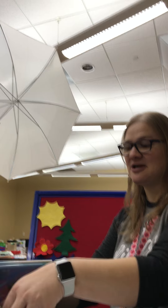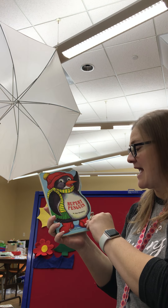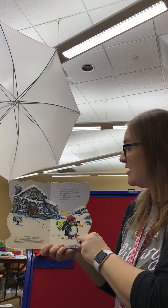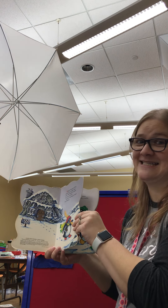All right. Let's start off our first book today. It's called Rupert Penguin. It's by Amy Rosenberg. Rupert Penguin lives where it is snowy and cold. His house is made of rocks and ice. Rupert is going to meet his friends.